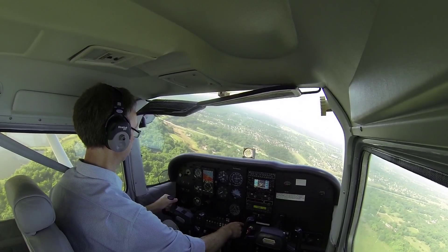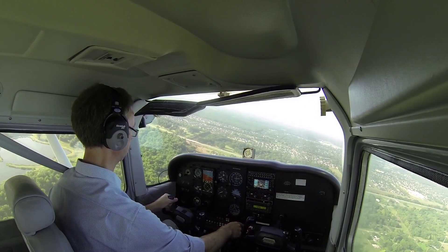Houston Southwest traffic, Lightsport 129 Whiskey, turning downwind, 09.